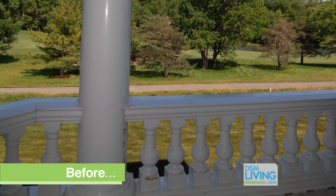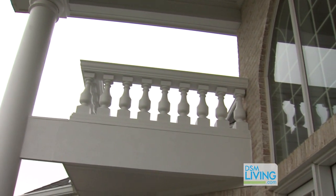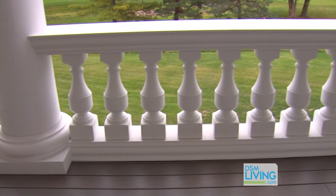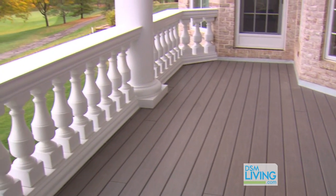We removed the columns and instead of using wood, we put a wood column inside and actually split the new fiberglass columns and put them back together around the new post on the interior. Then we really redid everything — the railing. The homeowners chose to go with something that would be really no maintenance with decking. This is PVC decking.